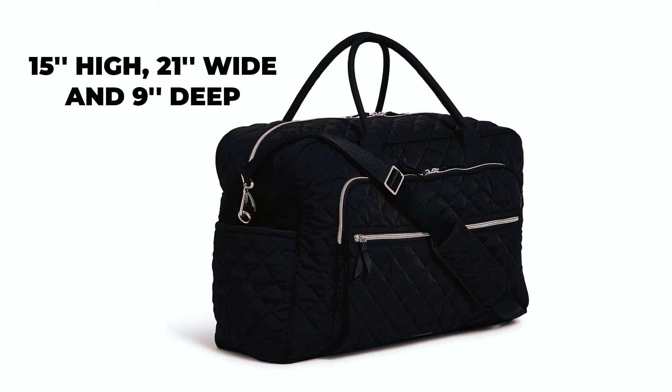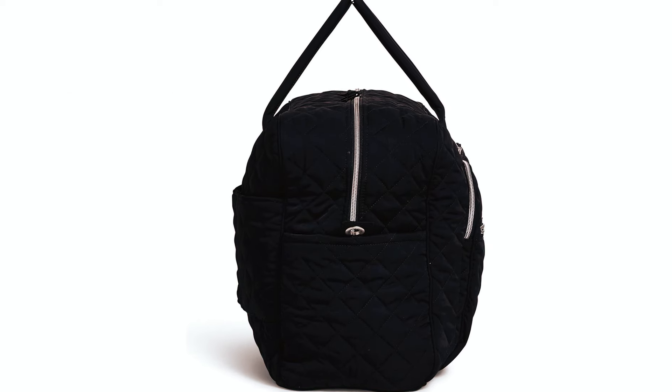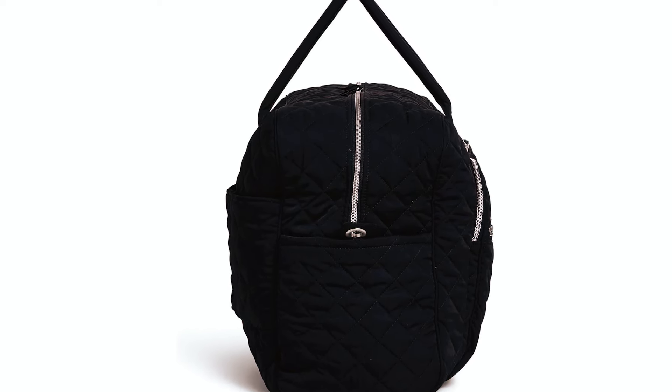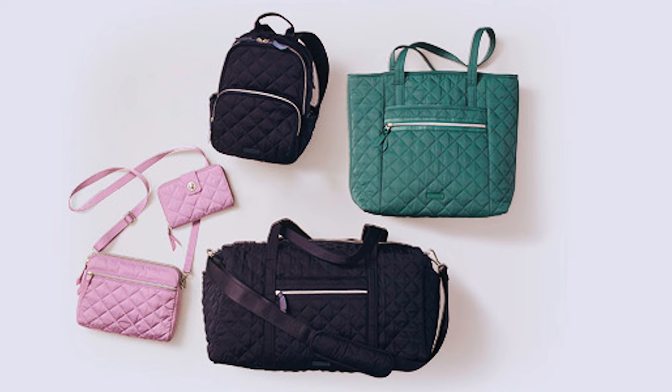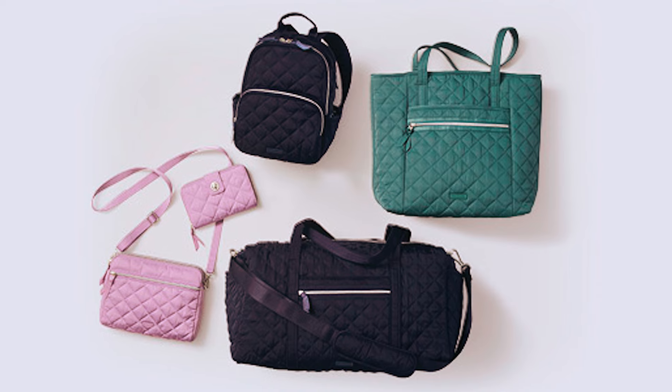With dimensions of 15 inches high, 21 inches wide, and 9 inches deep, this bag ensures you'll have enough room for all your weekend necessities. With its stylish design and functionality, the Vera Bradley Grand Weekender Bag is a great option for all your travel adventures.